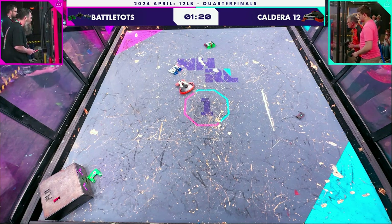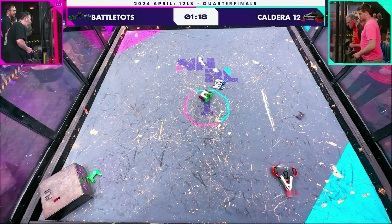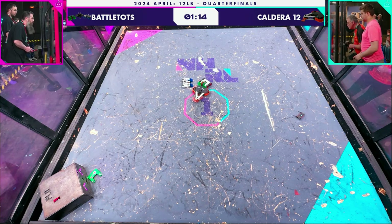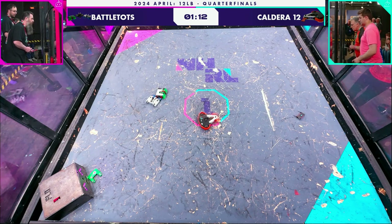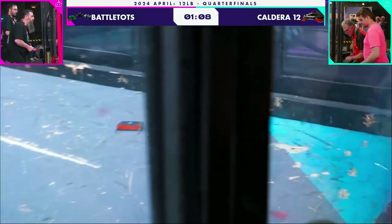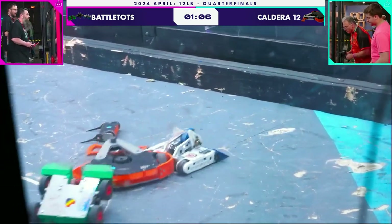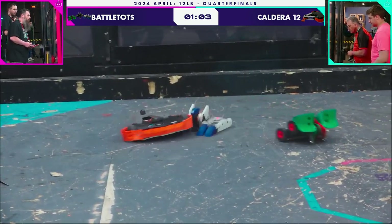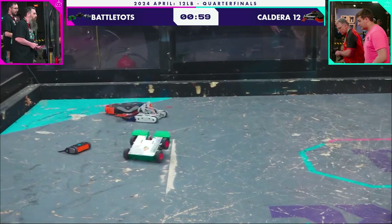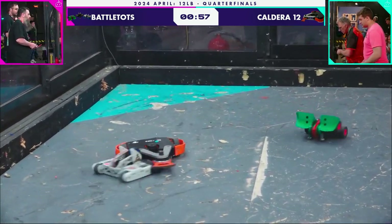Unable to fully spin up, the weapon is just sort of pushing the Battletops around. But Toad can't get a good hit here. You can hear it when Caldera is running at full power — it just sounds like a jet engine in there. Right now this is just a weapon that is turning slowly, slowly, slowly. The whole arena has gone quiet now. It does seem like Toad from Battletops' weapon has also stopped.